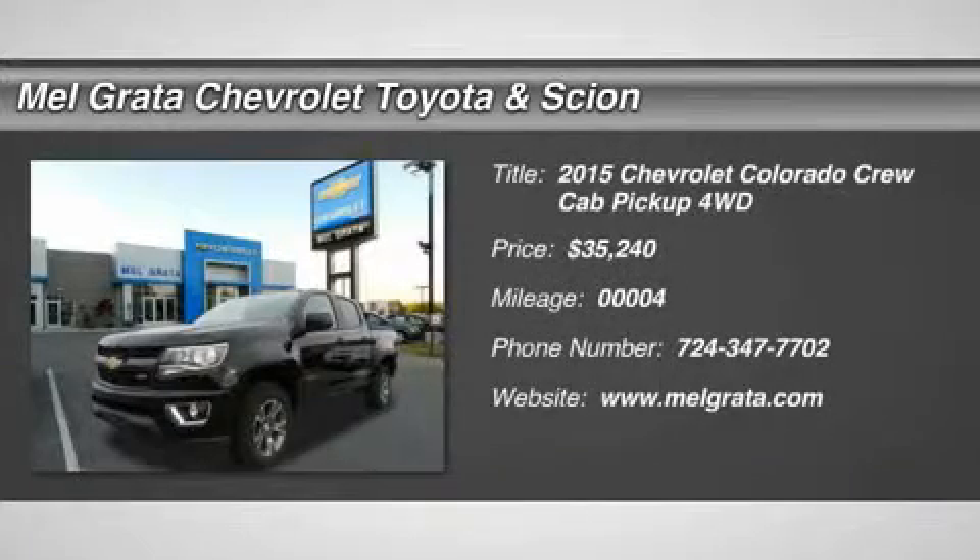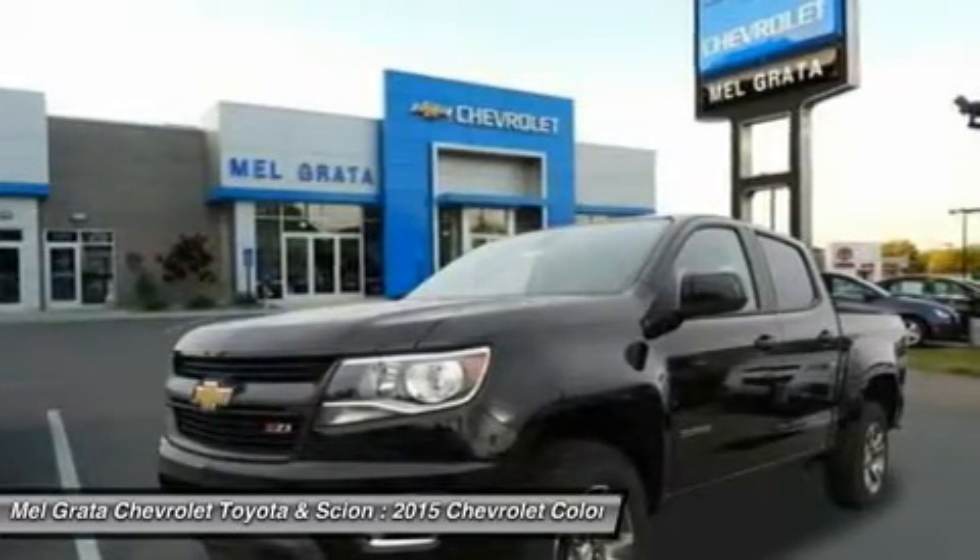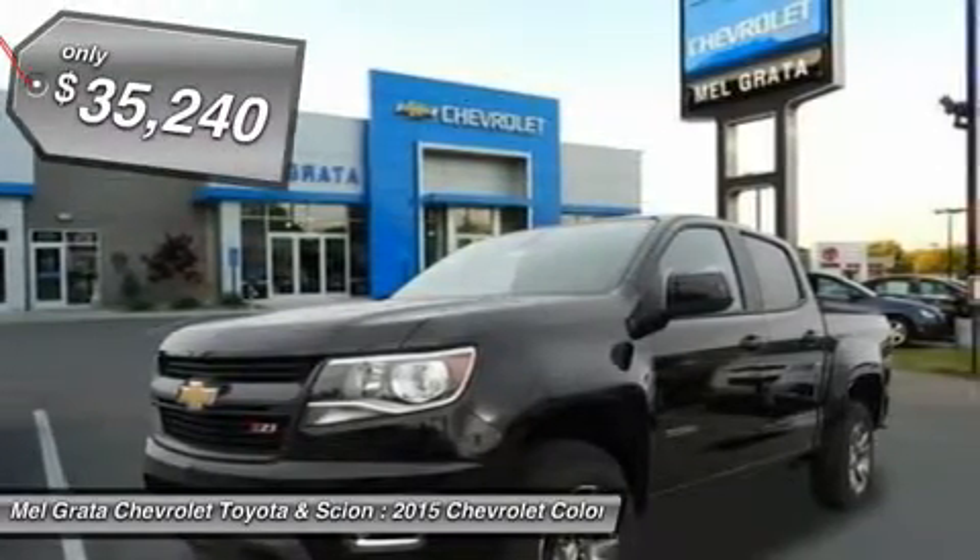With advanced technology to keep you connected and great fuel efficiency, the Chevrolet Colorado is all that you want in a truck. Chevrolet is redefining the midsize pickup from the frame up.